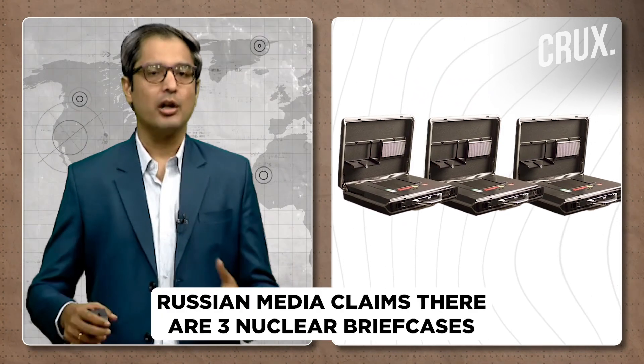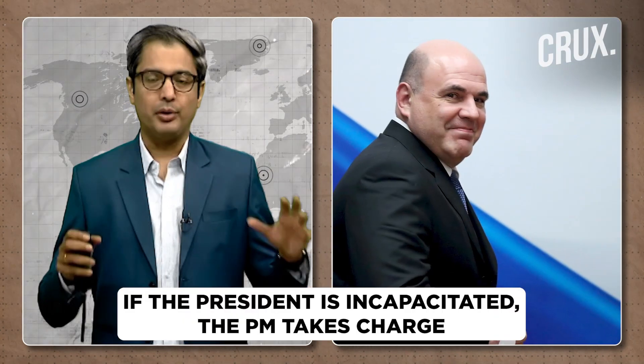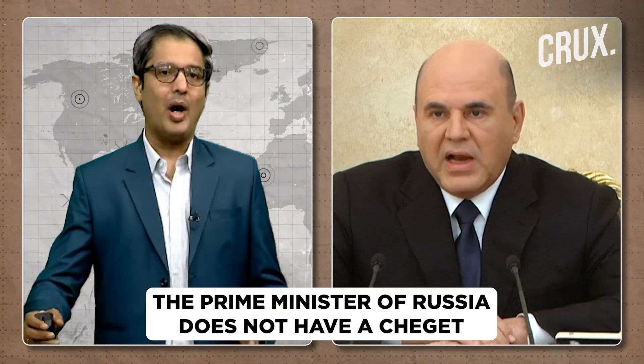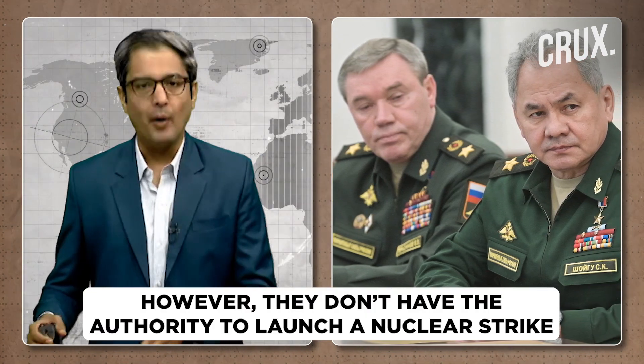According to local media in Russia, there are three nuclear briefcases in total. Under Russia's 1993 constitution, the President is Commander-in-Chief, and if incapacitated, duties fall to the Prime Minister. However, the Prime Minister does not have a Cheget at his disposal. The other two Cheget briefcases are held by the Minister of Defence — currently Sergei Shoigu — and the Chief of General Staff. Neither of these two military men has the constitutional authority to make a decision about whether to launch a nuclear attack if the President is indisposed.